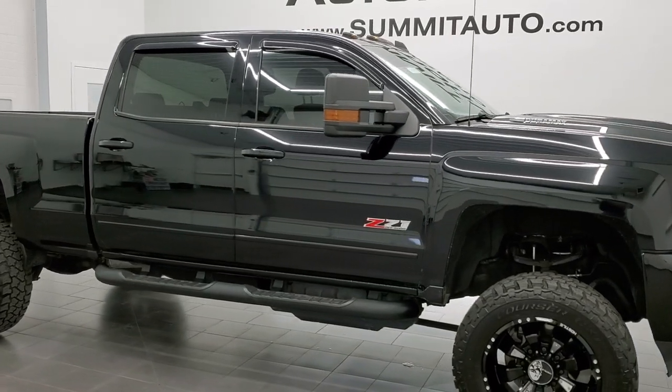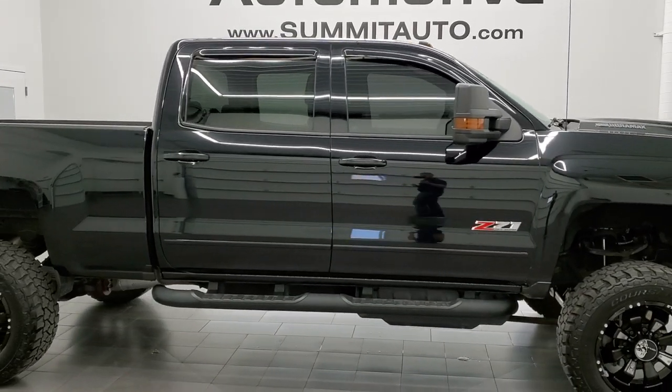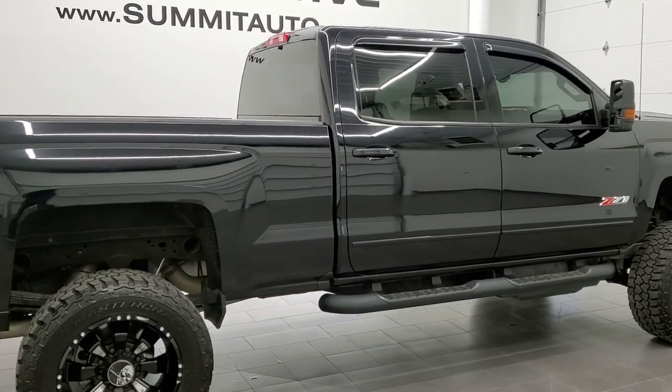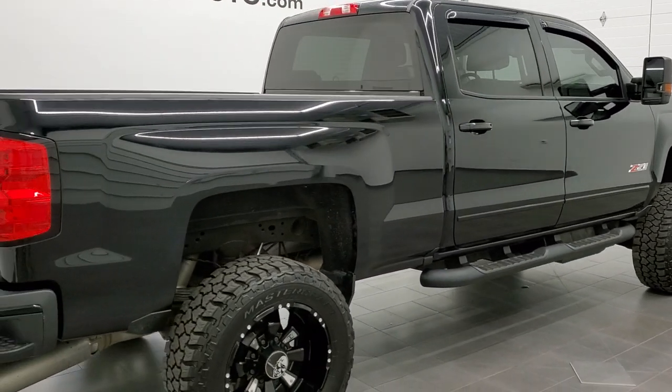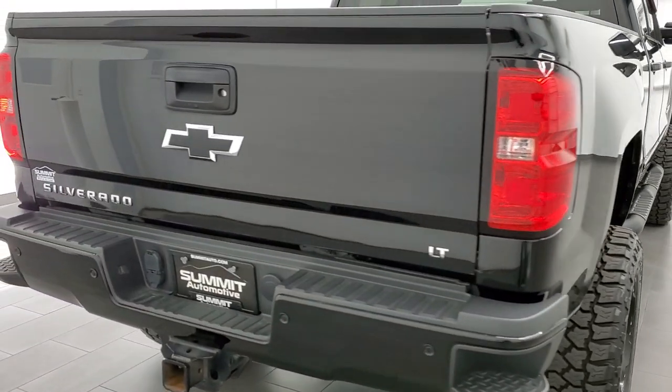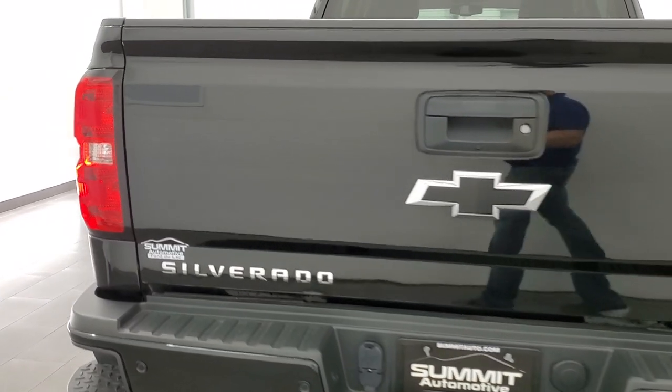This 2017 Chevy Silverado 2500 Crew Cab Short Box is stock number 12345Z. We're here at Summit Automotive in Fond du Lac, Wisconsin, your new and used heavy-duty truck headquarters.